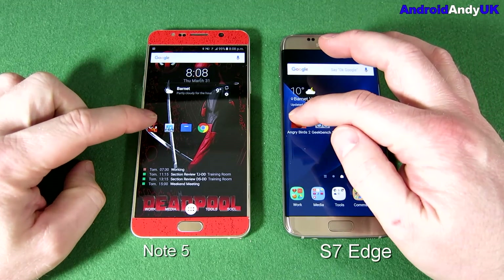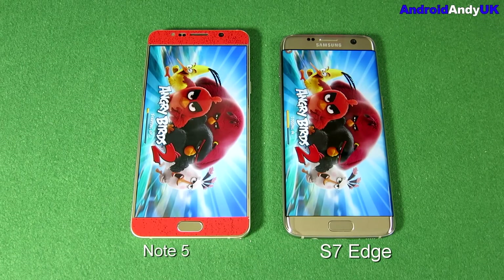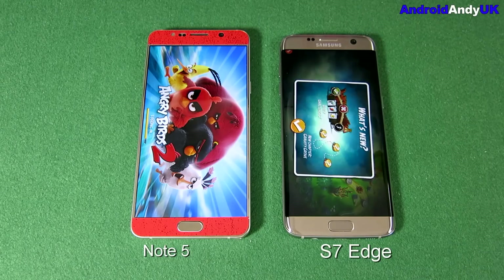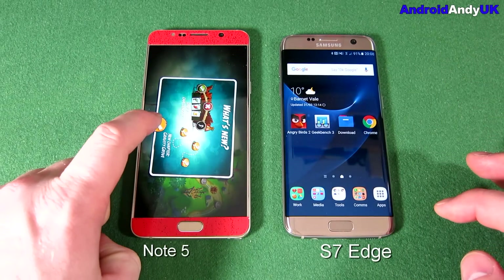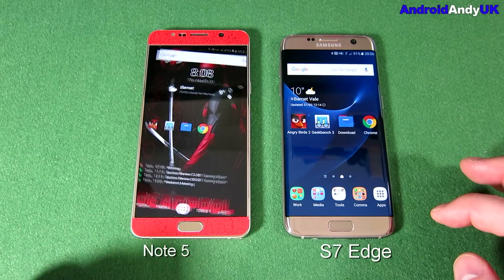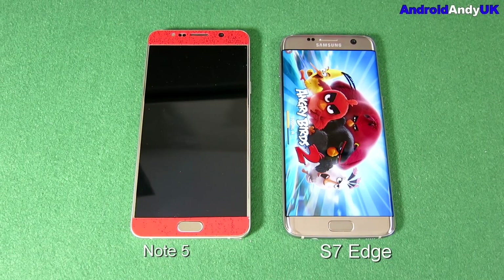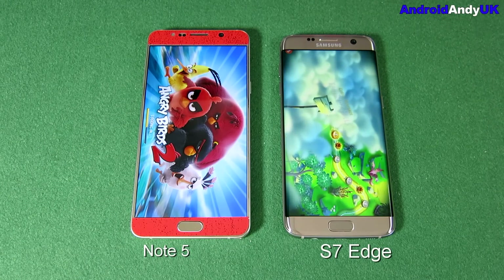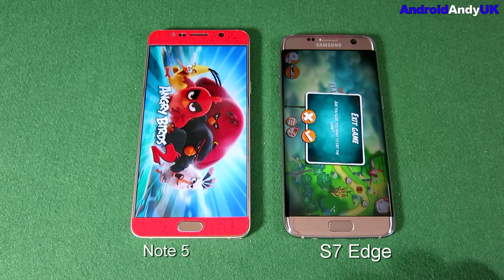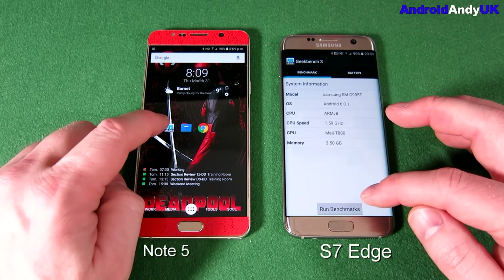Let's kick things off with the Angry Birds opening test. Regular viewers will know I choose this app because it takes some time to open — it's doing a lot of rewriting, setting up, and processing, so it's a reasonable real-world test. We see the S7 Edge is very, very quick. The Note 5 has normally beaten most devices in the past, but that wasn't even close. We'll run it once more just to be sure. Pretty quickly we're seeing there was no fluke — the S7 Edge is almost done loading before the Note 5 really even started. That's a resounding victory for the S7 Edge, which surprised me a little bit.